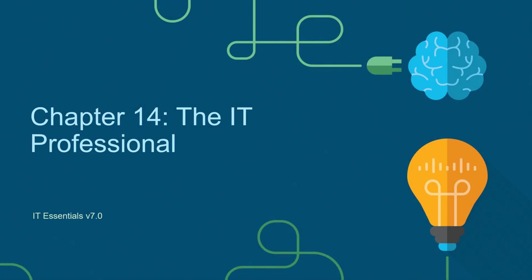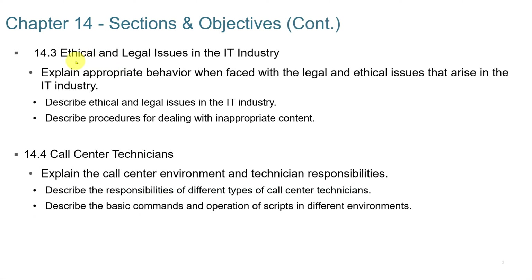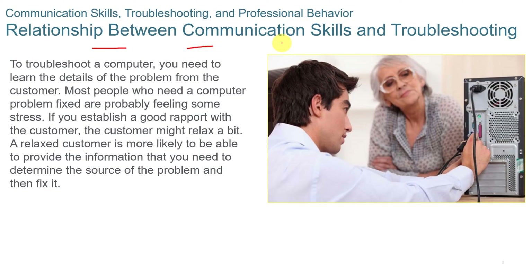This video series accompanies the Cisco NetAcad IT Essentials 7.0 course. This video is Chapter 14: The IT Professional. In Chapter 14, we're going to look at communication skills and the IT professional, operational procedures, ethical and legal issues in the IT industry, and call center technicians.